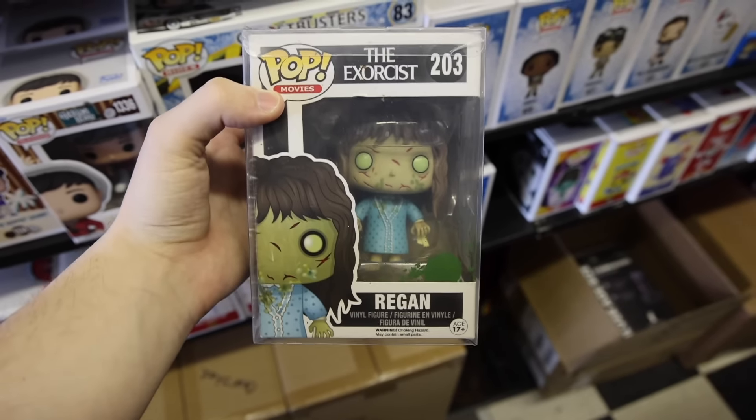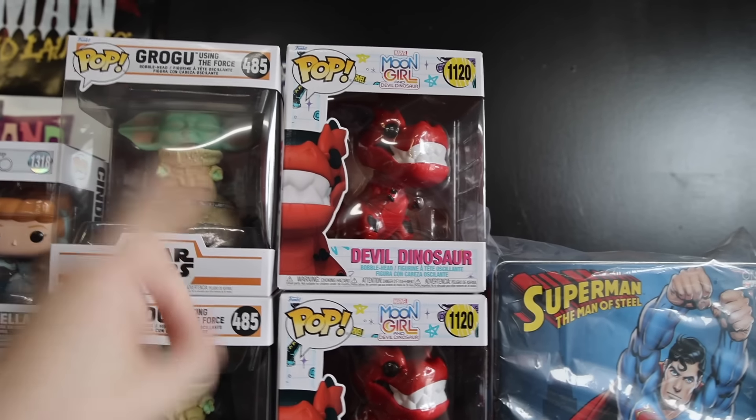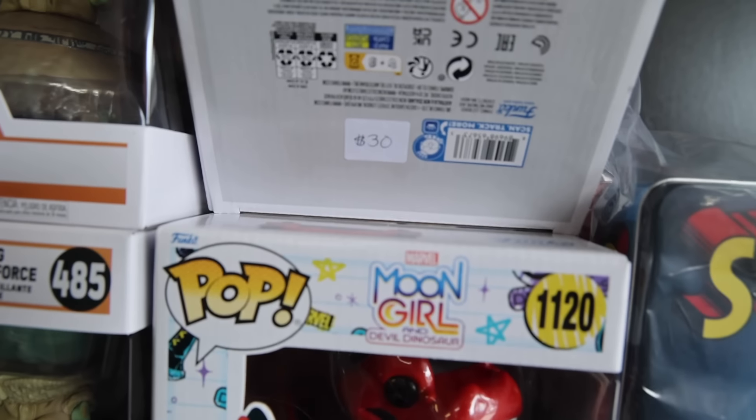Over here is some of their newer stuff, and I want to show it off because apparently they got a restock of The Beast, which is really cool, as well as Aurora, Cinderella, the light effects Grogu. And then check this one out — Devil Dinosaur, which is a pop that I've been looking for for a little while now.